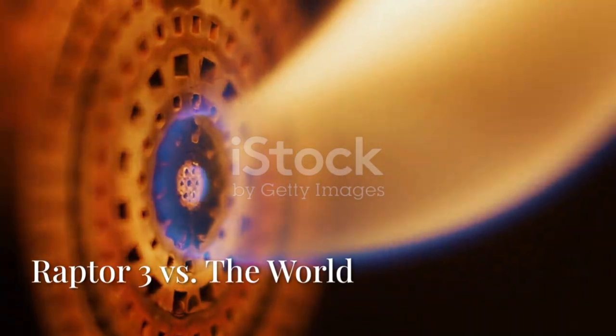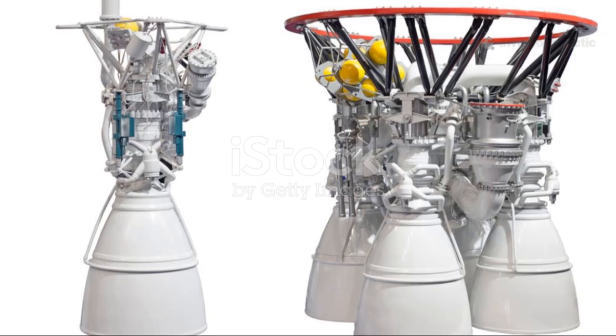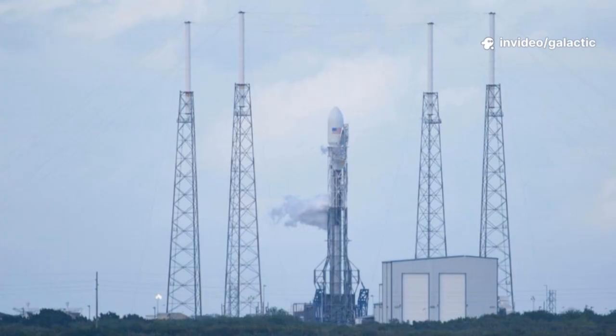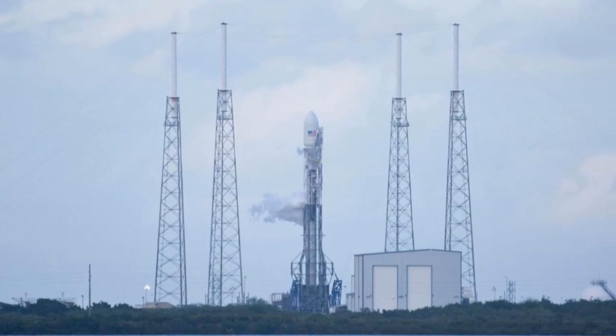In the world of rocket engines, Raptor 3 stands alone. Other engines — like Draco, Super Draco, Volcane, or Typhoon — are marvels in their own right, but serve different purposes. They're reliable, but not built for the scale and reusability needed for Mars colonization.